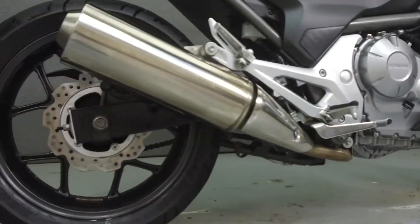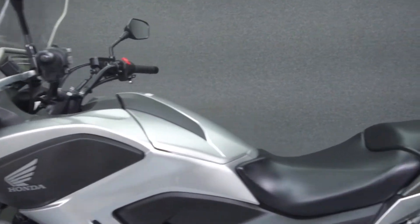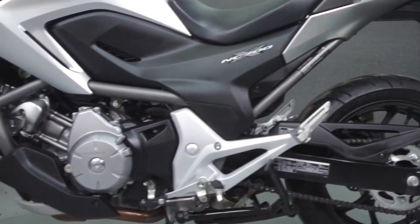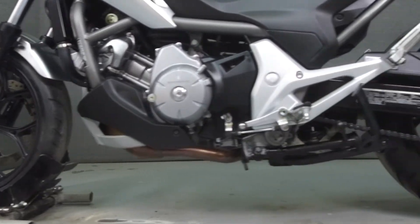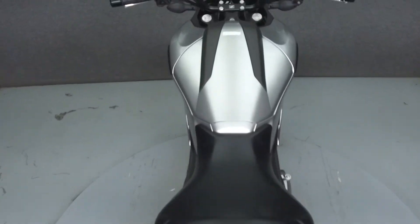Powered by a 670 CC parallel twin engine with a 6-speed transmission, the NC700X puts out 51 horsepower at 6,250 rpm and 44 foot-pounds of torque at 4,750 rpm. It has a seat height of 32.7 inches and a wet weight of 472 pounds.